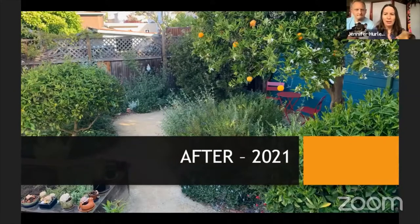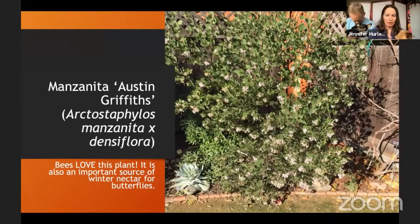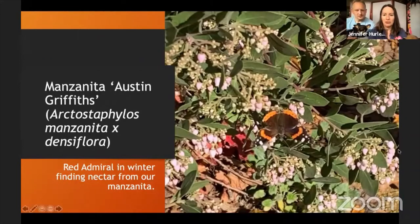I'm going to focus on specific plants we love and how they're bringing wildlife. This manzanita — when we bought it, it was just a tiny pot, and now it's fully a tree. What's amazing is it blooms in January, attracting butterflies when there's not a lot of nectar around. You can see the Red Admiral butterfly in the center of the photo — I see it all winter long on the manzanita getting nectar.